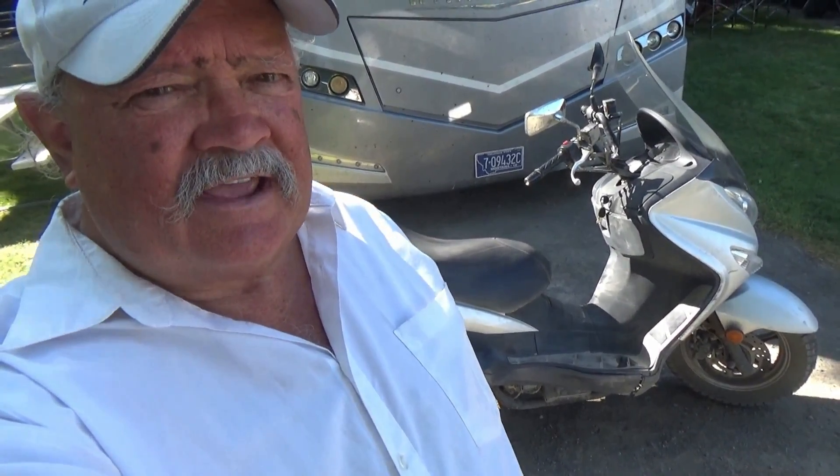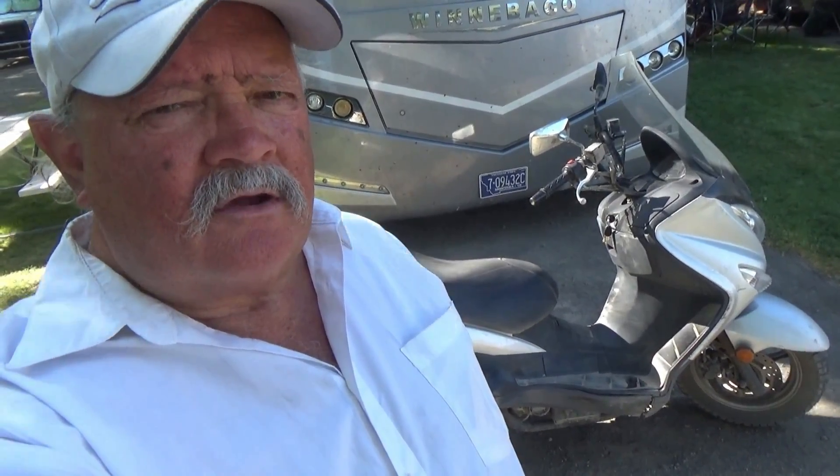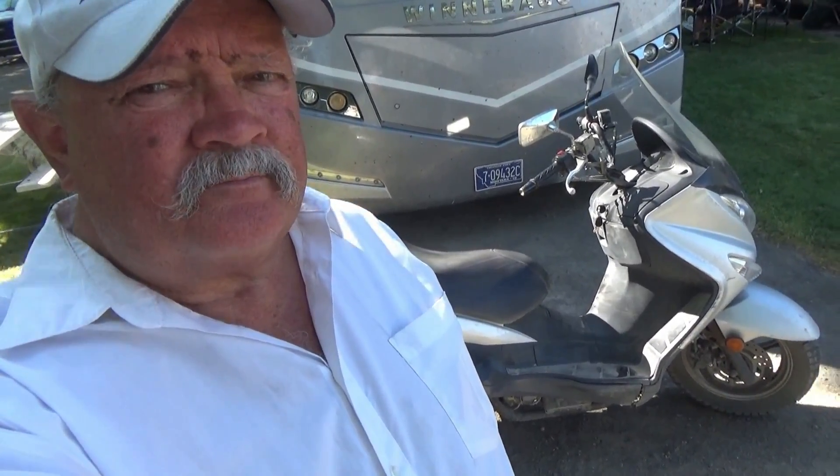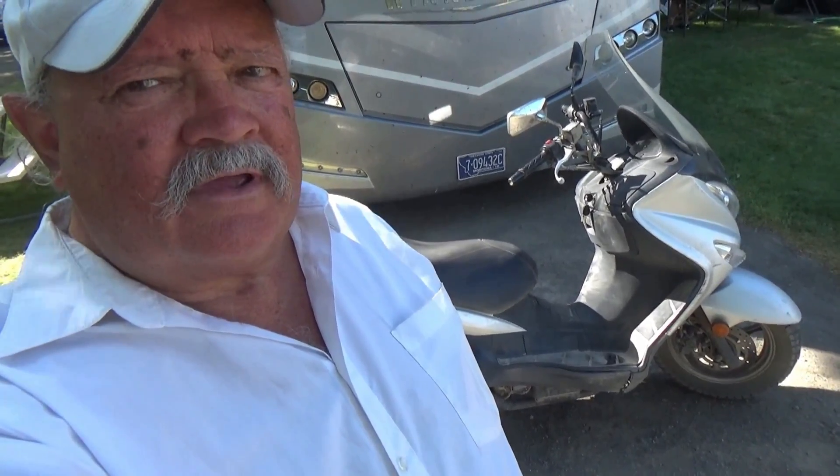Hello, this is RV Vacation Jerry. Today I'm going to take my scooter out and make a loop trip around the Snake River in an area known as Thousand Springs, which is between the towns of Hagerman and Buhl, Idaho. I'm going to video a lot of things along the way. First, before I take off, let me go into my computer and show you on Google Maps the route I'm going to be taking.